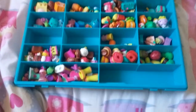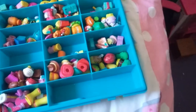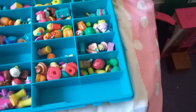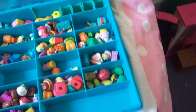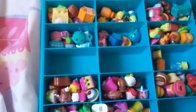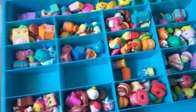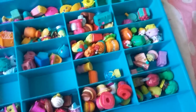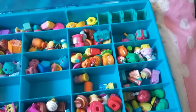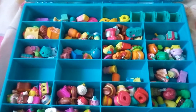This is my Shopkins box. So we have shoes, bakery, hats, cleaning and laundry, and the garden. Then we have special editions, fluffy babies, stationery, pantry, accessories, pet shop, international, party, homewares, sweet treats, and petkins.